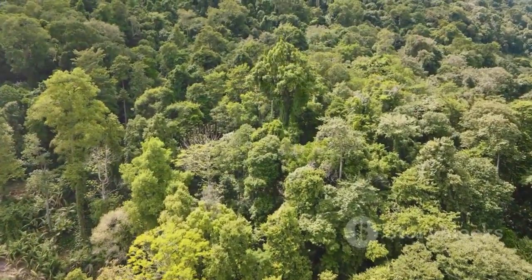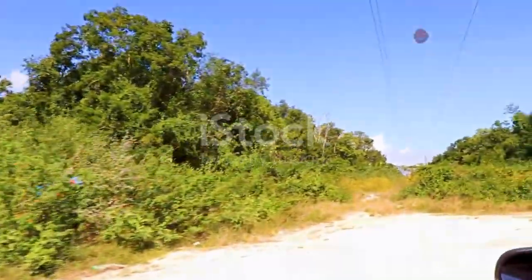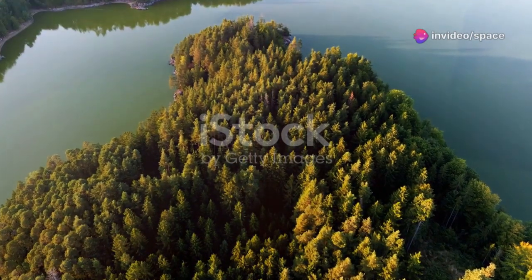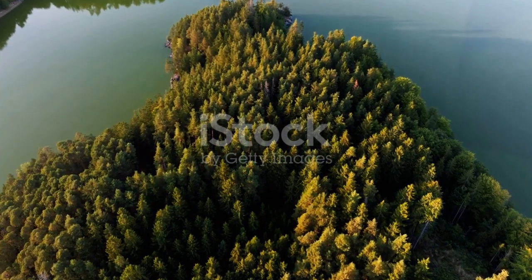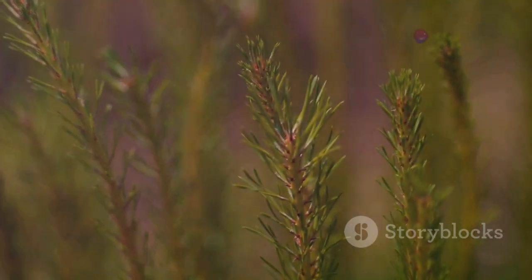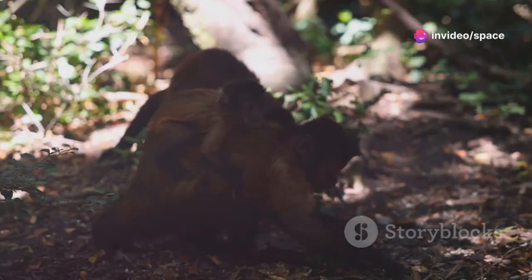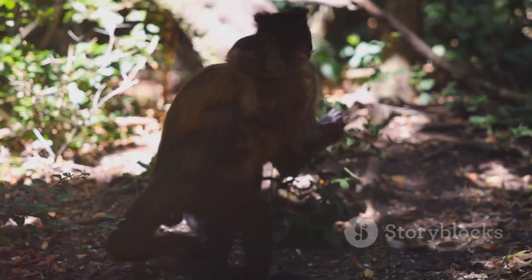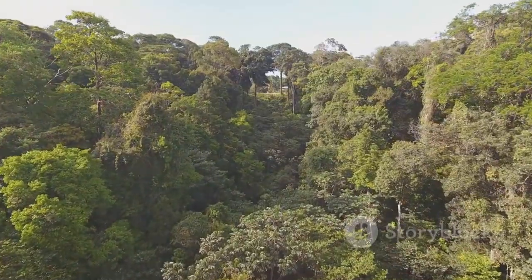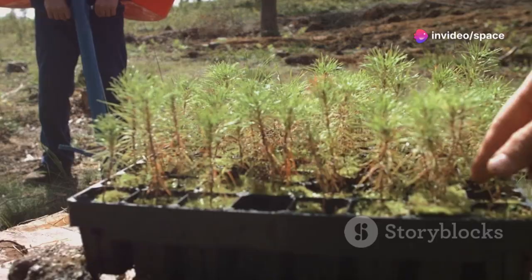Nearly 20 years later, the forgotten field was unrecognizable. A dense young jungle had taken its place — where there was once cracked earth, now stood a thriving ecosystem alive with birds and insects. Scientific surveys revealed a 176% increase in woody plant biomass compared to untreated land. Dozens of native tree species had taken root, all without human planting. The soil was richer, darker, and teeming with life. Wildlife returned: monkeys feasted on new fruits, and even jaguars roamed the reborn forest. The orange peels had vanished, replaced by a vibrant, self-sustaining ecosystem. The experiment proved that waste could heal, not harm.